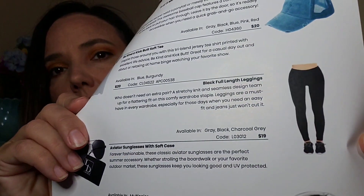Next we have a pair of leggings that are very nice — stretchy and soft. I love leggings and wear them pretty much on a daily basis, so I will definitely wear these. They're great quality material. These are black full-length leggings that retail for $19, and they're available in gray, black, and charcoal gray. I'm happy I received black because I will wear those a lot.